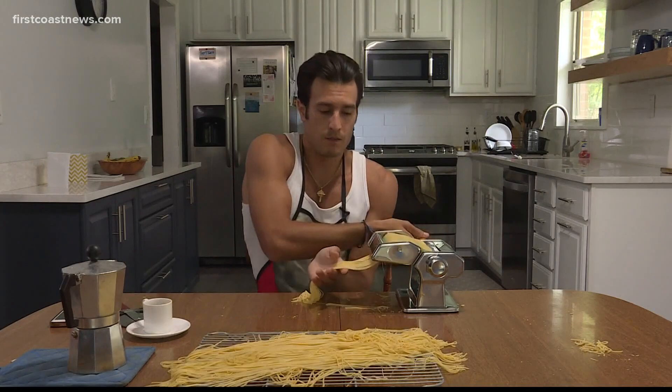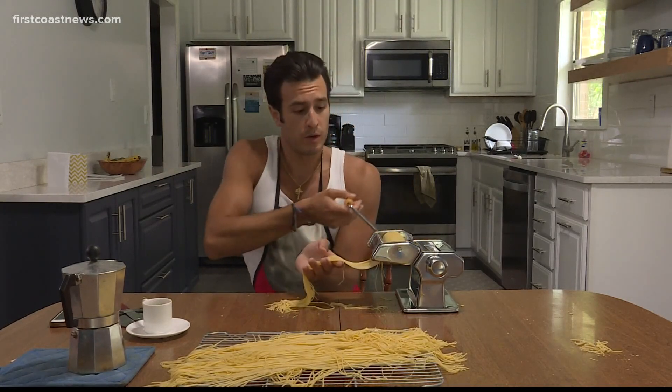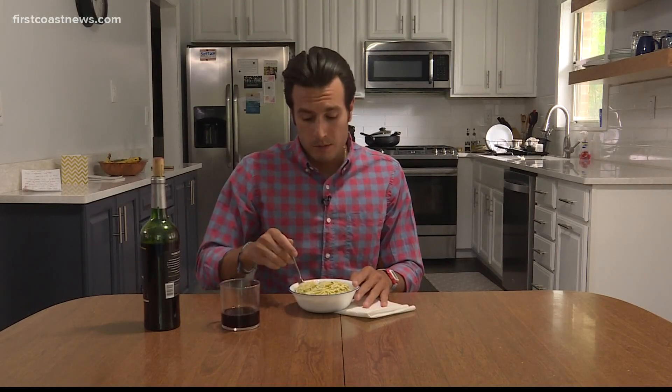We don't mind Saharan dust. It's kept the tropics quiet, and locally we've been able to enjoy some feisty sunrises and sunsets. Now, this isn't going to last forever. You might as well sit back, enjoy the pasta, and stay prepared. After all, peak hurricane season is right around the corner.